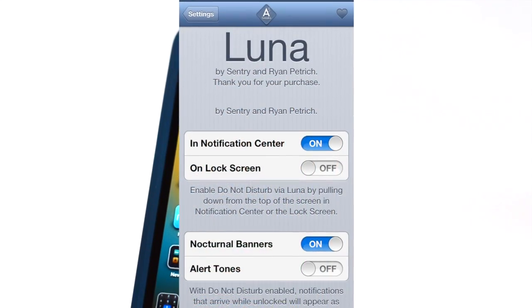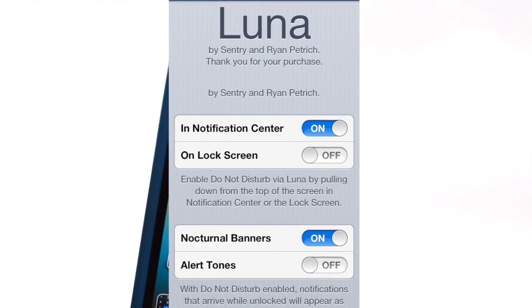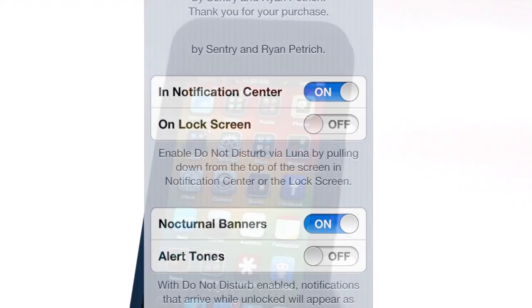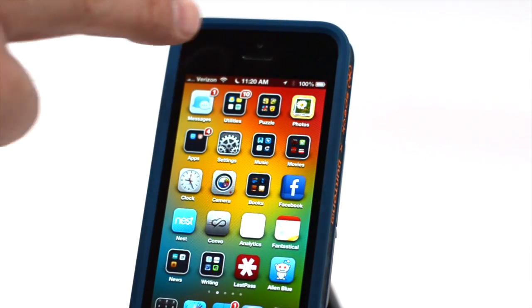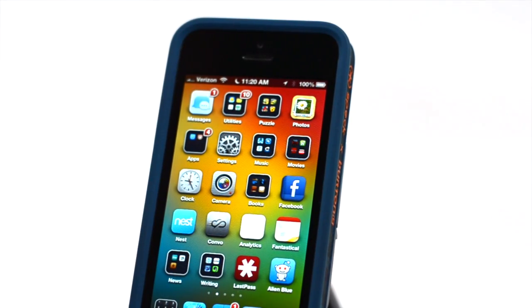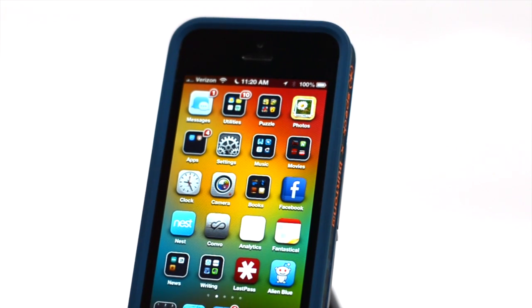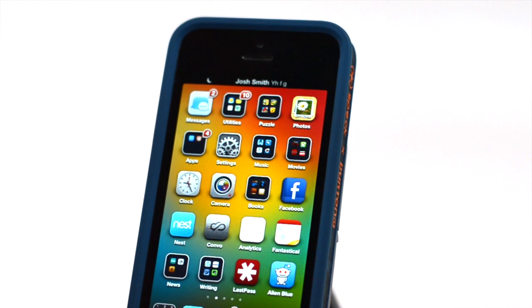There's also an option to turn off alert tones. This includes notifications. So if you're reading in bed, you're not going to disturb someone. We get these notifications that come in across the top, and it's less obtrusive. If you're reading a book or something, it's just going to flash up there at the top and go away.